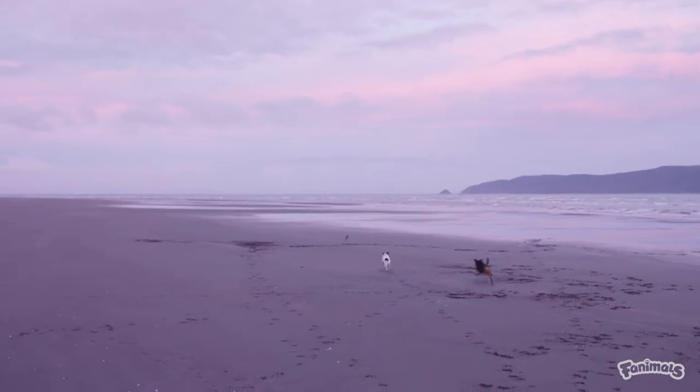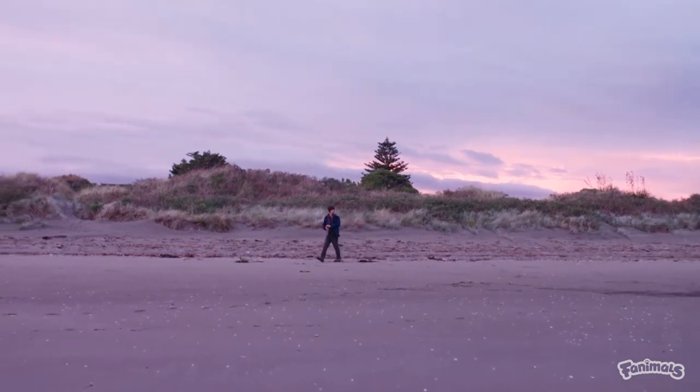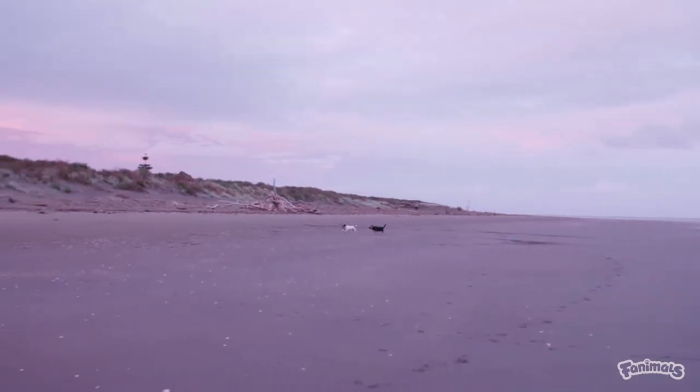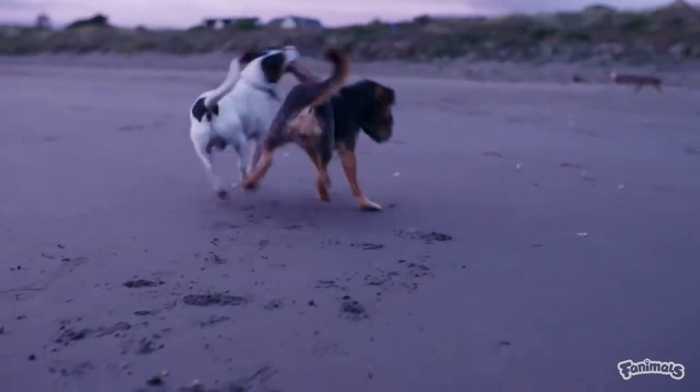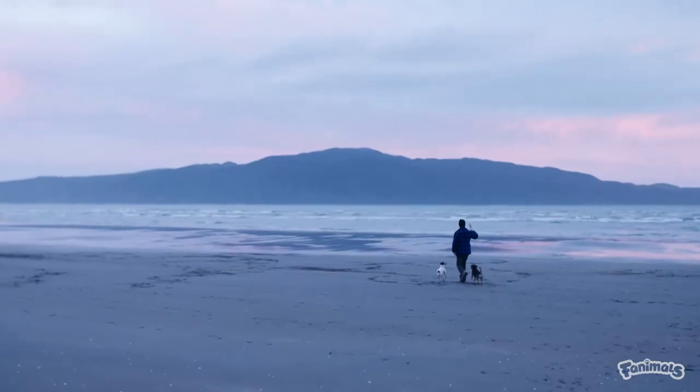I get up around five to start running all the dogs. I run them for about an hour in the morning. These two little terrier mixes have a lot of energy and I need to burn off as much as I can from them, just so throughout the day they can be a bit calmer and a bit more focused.